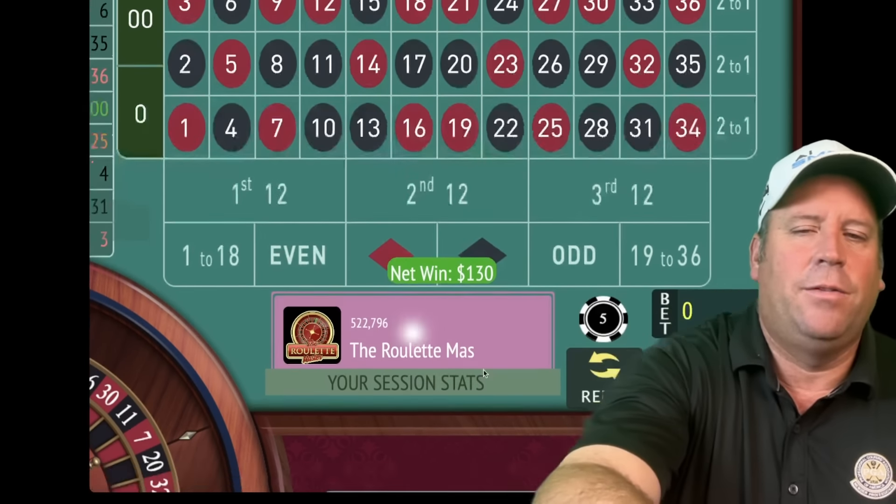The longest since it's hit would be second dozen for five. That's a one red — we lost. So we go from five to ten — first up a unit, then double and add a unit after that. That's a 14 — that's a win! Now we're up $185. Let's go third 12 for five.